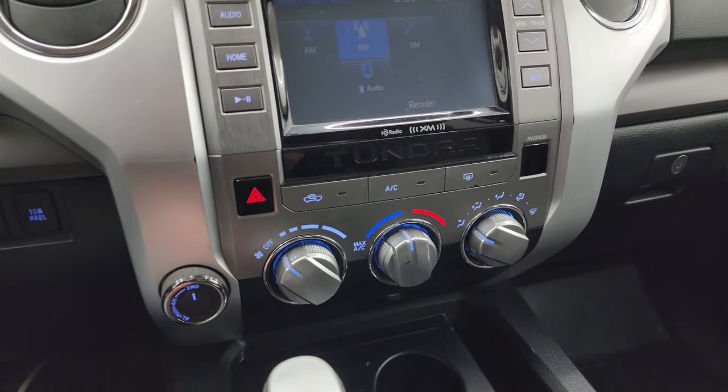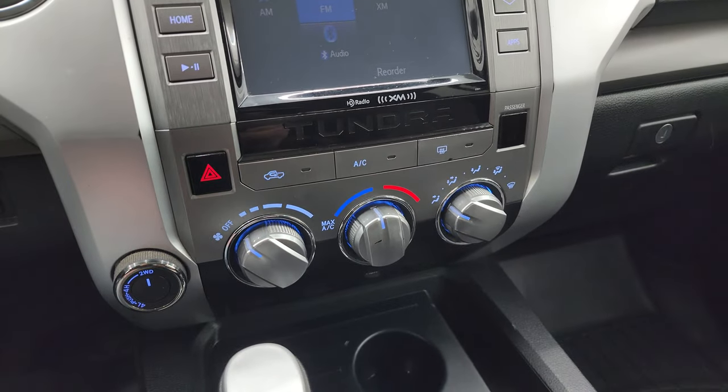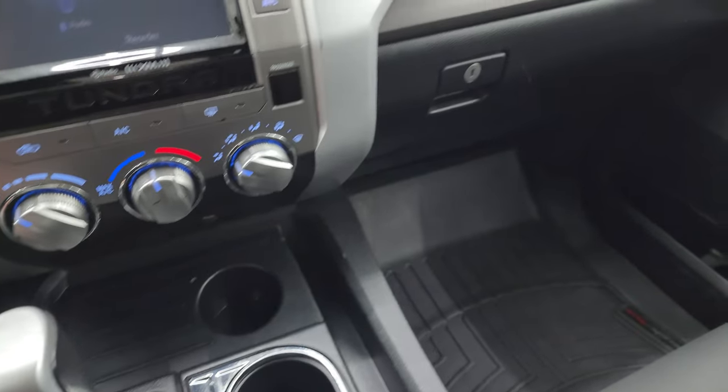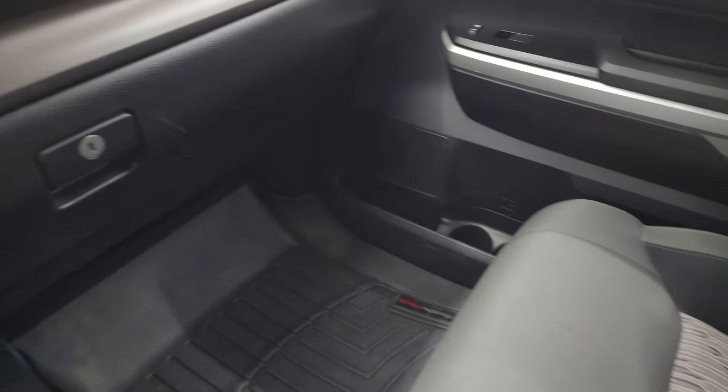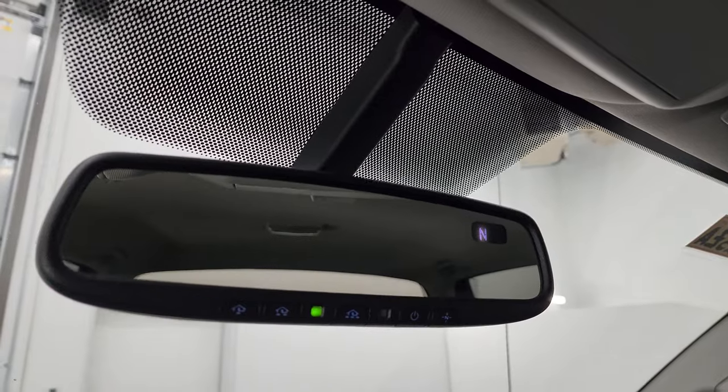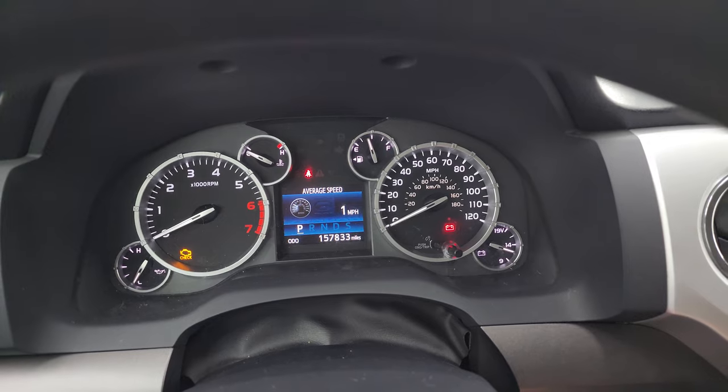Stability control, tow-haul, and four-wheel drive are all here. You've got your tactile climate controls, your shifter, and the passenger side floor mat and seat are in excellent condition — no rips or tears on that seat. I don't think this truck's been smoked in. Map lights, HomeLink buttons for your garage door and security systems, and a compass display in the mirror.